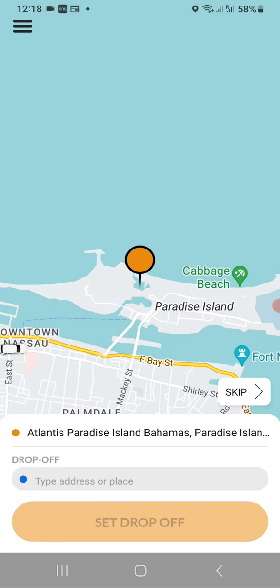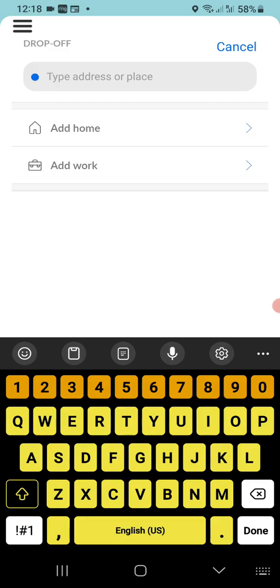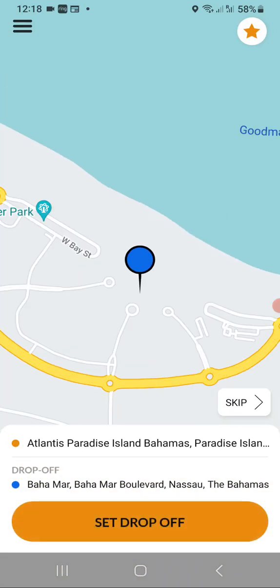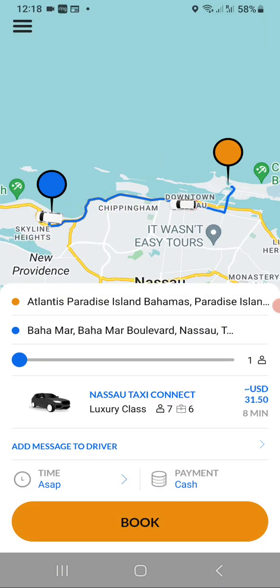For our drop-off or destination location, we're going to go to one of our other resorts called the Bahama. Once we see it, we'll select it as our destination and set our drop-off. Right away the app finds your vehicle and gives you a quote.